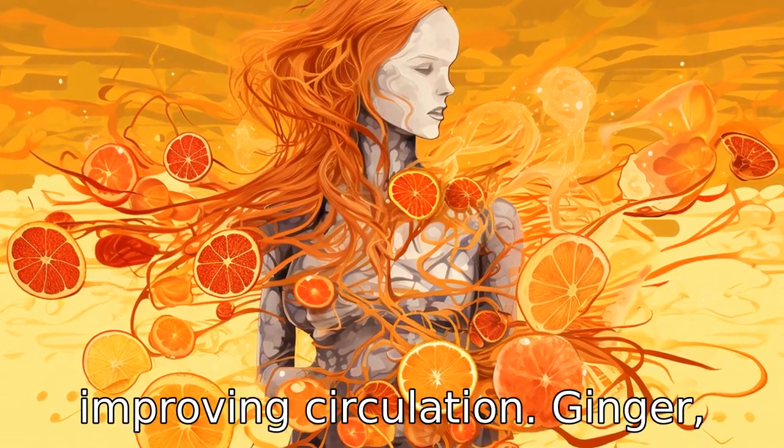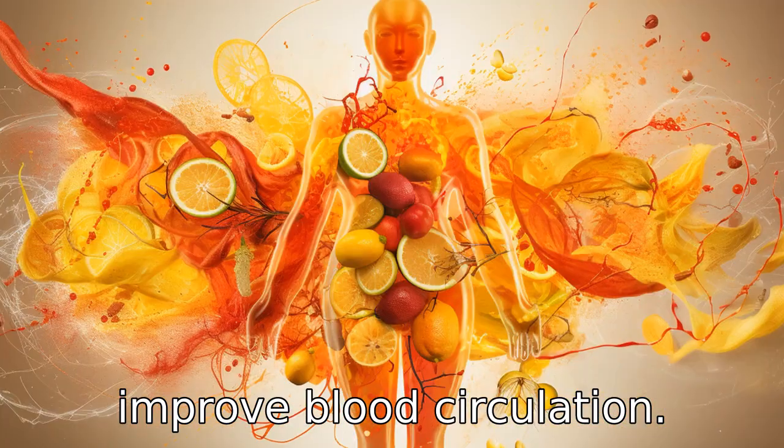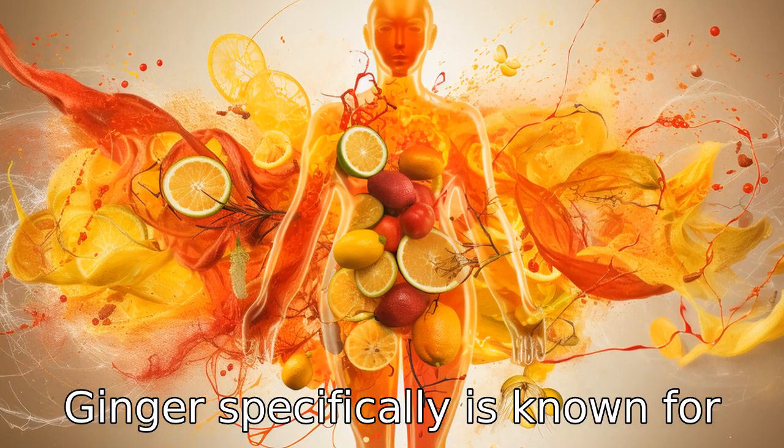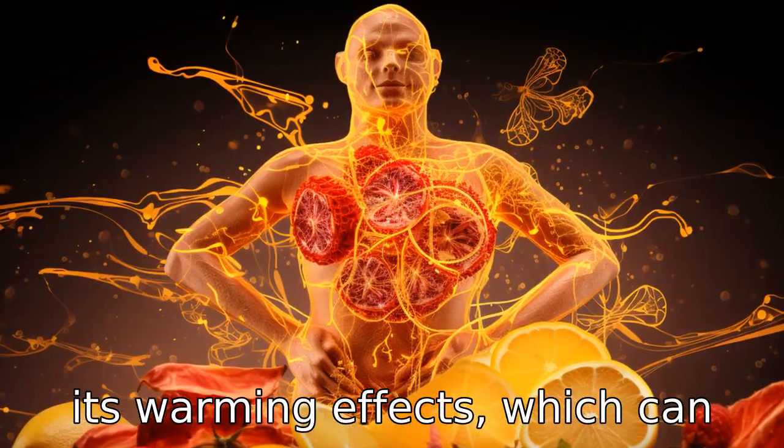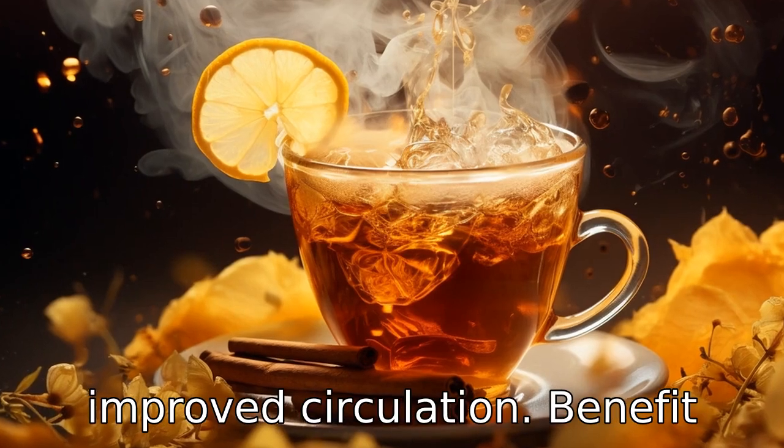Benefit four is improving circulation. Ginger, honey, and lemon together work to improve blood circulation. Ginger specifically is known for its warming effects, which can help increase body temperature, encouraging good blood flow and improved circulation.